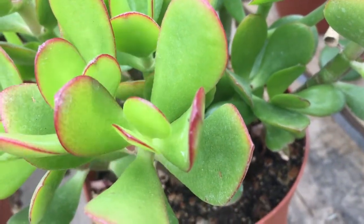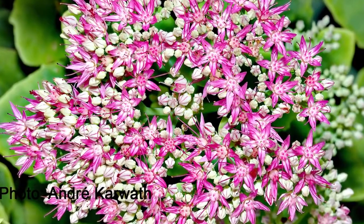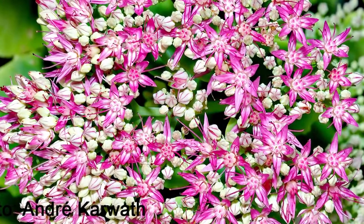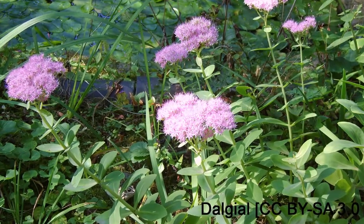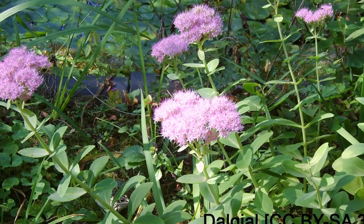One last thing — as a genus grows and becomes very large, some plants will be reclassified. Hylotelephium is a newer genus that was once characterized as Sedum. This is a very popular plant for flower beds and outdoor arrangements as it attracts bees, has bright flowers, and grows in just about any zone. There are about 35 Sedum species that have been reclassified to this genus.